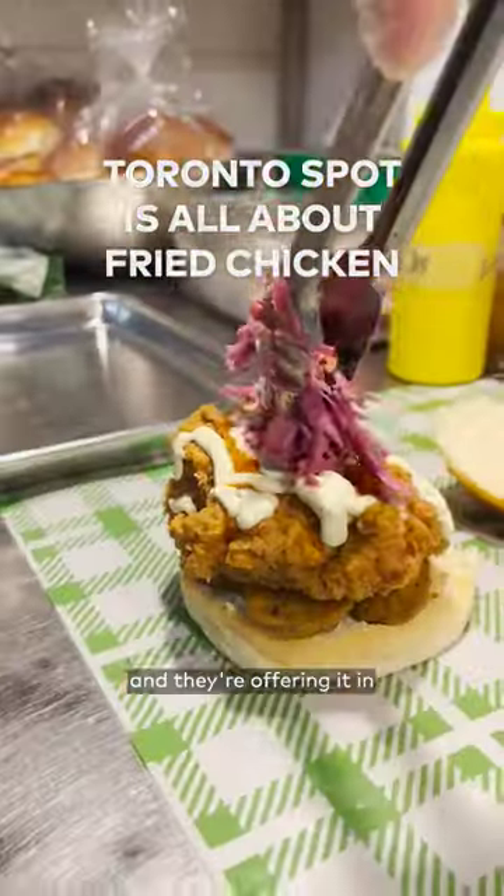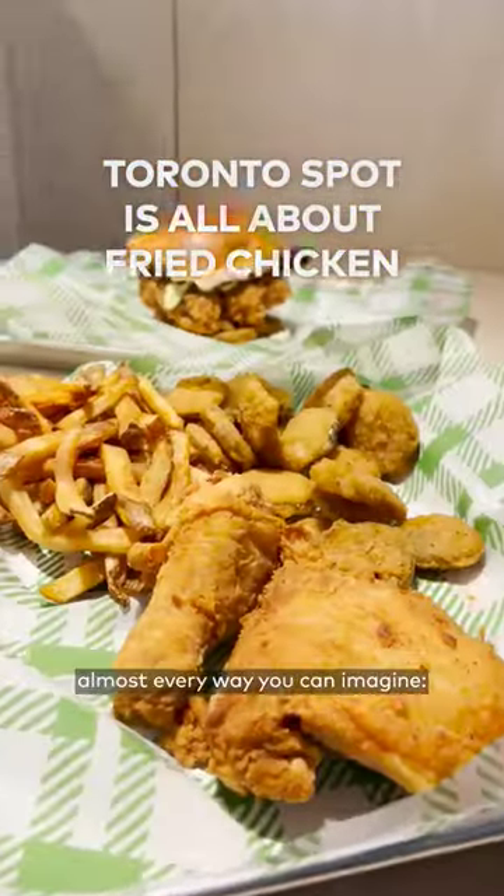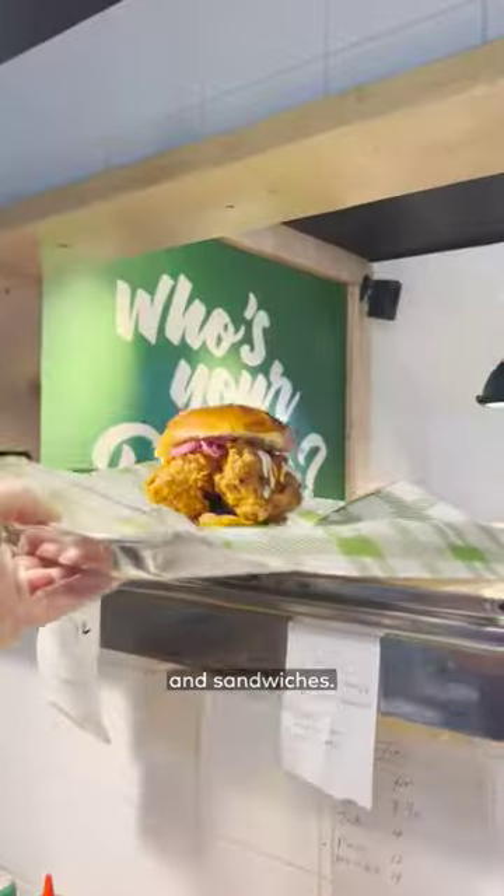This Toronto spot is all about their chicken, and they're offering it in almost every way you can imagine: wings, fingers, pieces, and sandwiches.